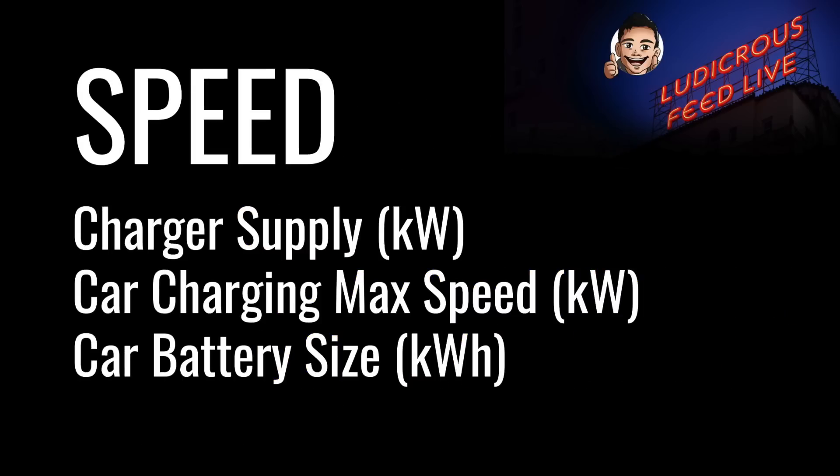The all-important question: how fast do EVs charge at DC fast chargers? There are three main factors determining the speed: one, charger supply in kilowatts; two, the car's maximum charging speed in kilowatts; and three, how big the car's battery is in kilowatt hours. In Australia currently, DC fast charger speeds vary from 25 kilowatts all the way to 350 kilowatts. Tesla superchargers are either 125 kilowatts or 250 kilowatts depending on whether they're version 2 or version 3. Check the car's navigation system and the respective apps for charging speed information.